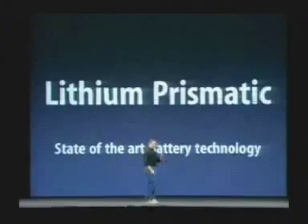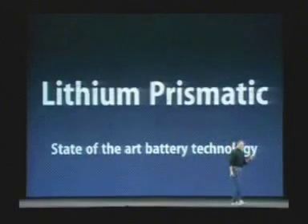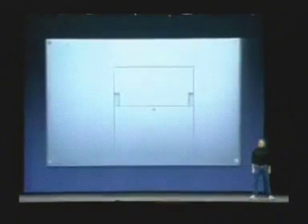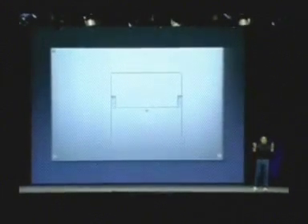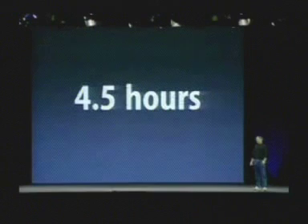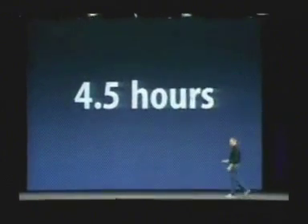We also have the best battery technology. It uses lithium prismatic batteries — a state-of-the-art battery technology. There's one battery on the bottom that just pops out and pops in. And with this giant 17-inch screen, we still get, through great power management, four and a half hours of battery life. We're very happy about this.